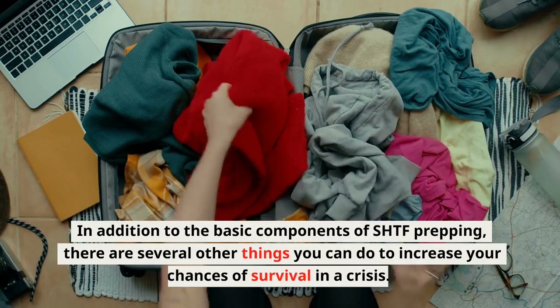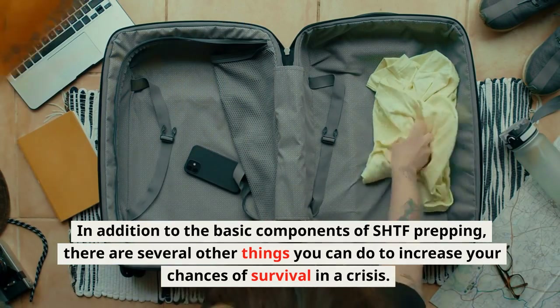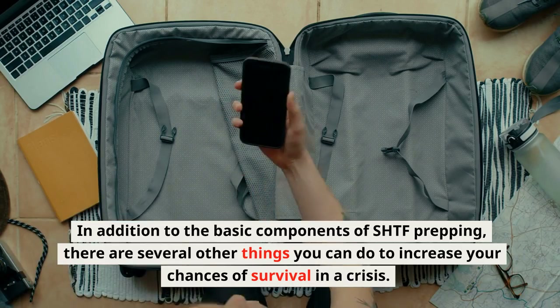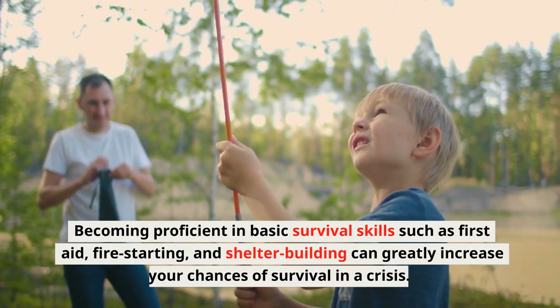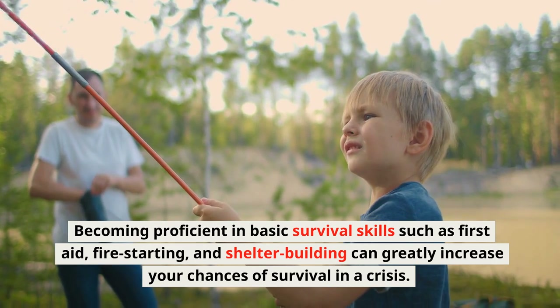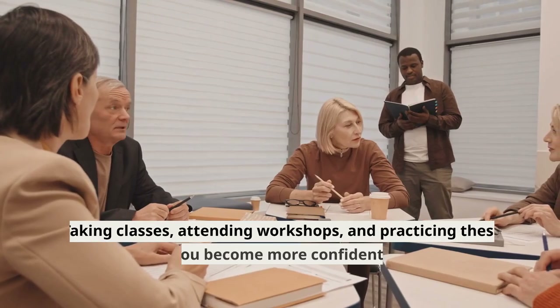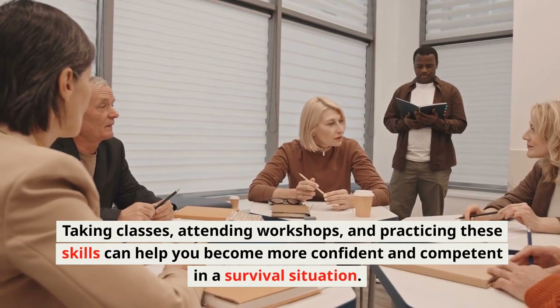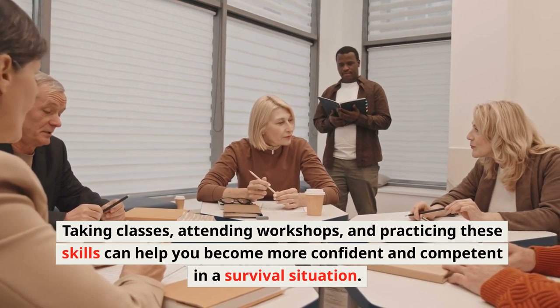Learning Survival Skills: In addition to the basic components of SHTF prepping, becoming proficient in basic survival skills such as first aid, fire starting, and shelter building can greatly increase your chances of survival in a crisis. Taking classes, attending workshops, and practicing these skills can help you become more confident and competent in a survival situation.